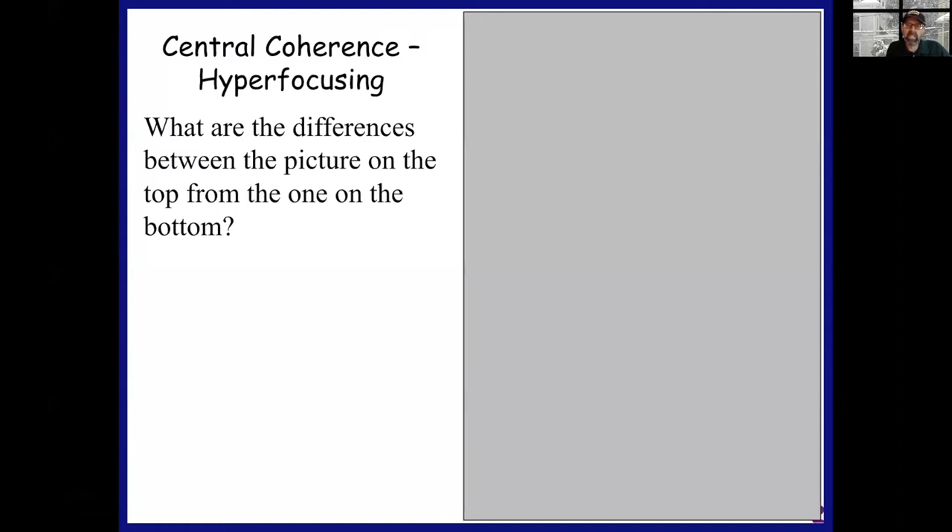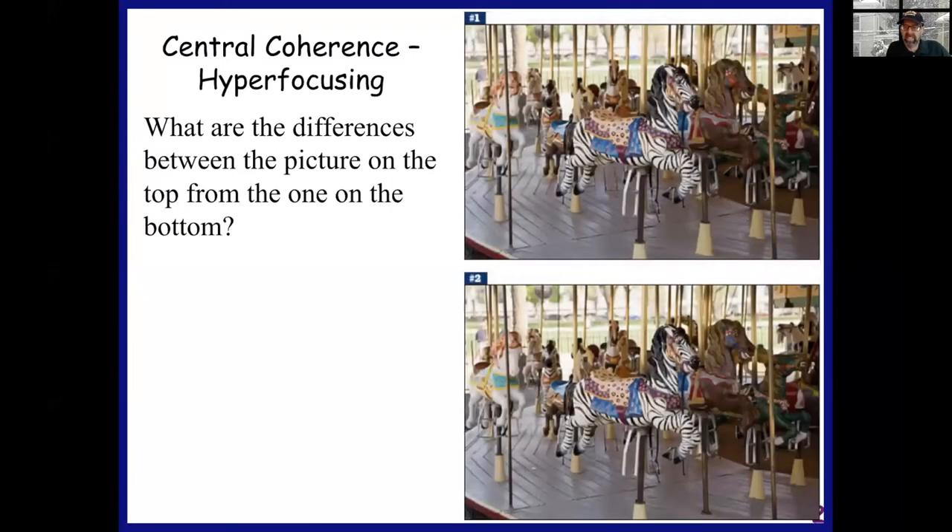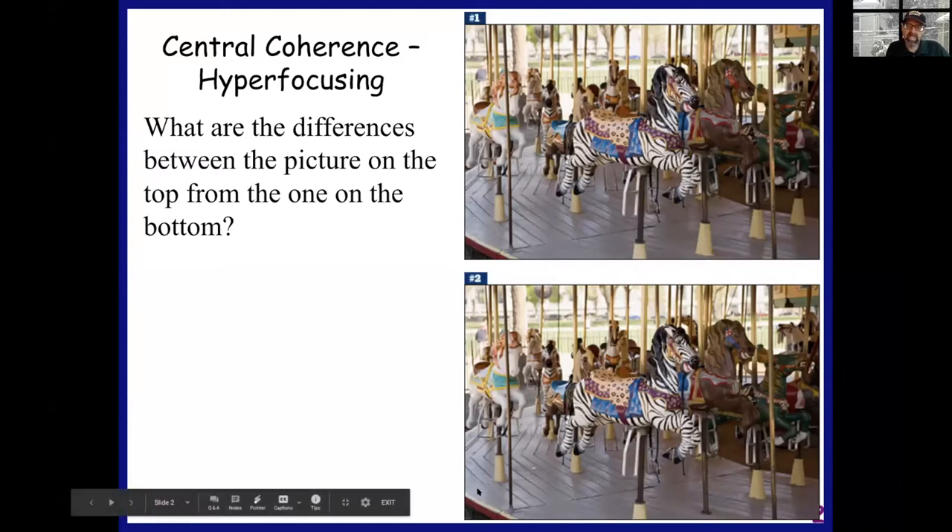It begins by getting into the mind of the autistic individual. That can start with the old game of what is the difference between the picture on the top and the picture on the bottom. If you look at these pictures closely, as you focus on the details, perhaps you'll begin to notice some of these differences. For example, one of the yellow footings on one of the posts on the bottom is missing — three in a row on the bottom, four in the row on the top.